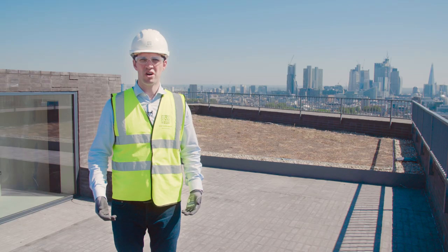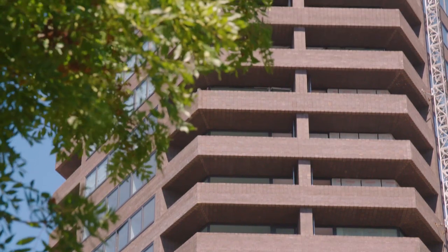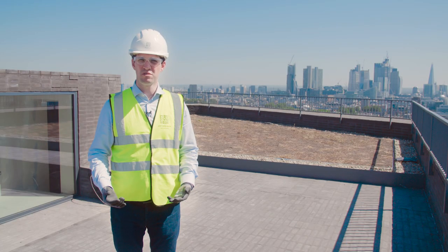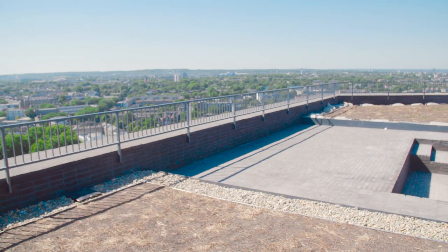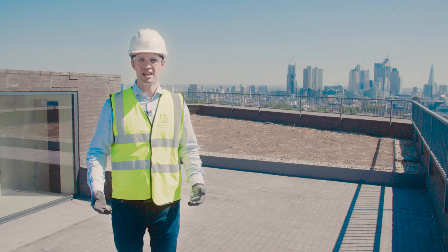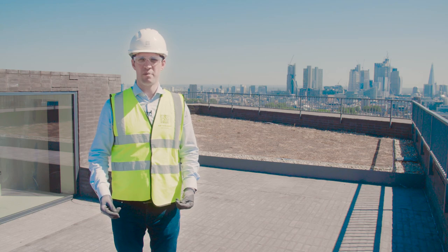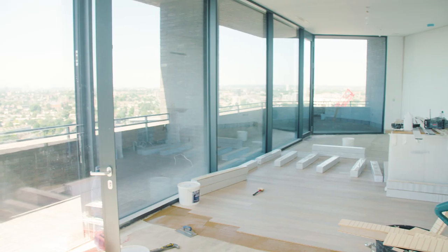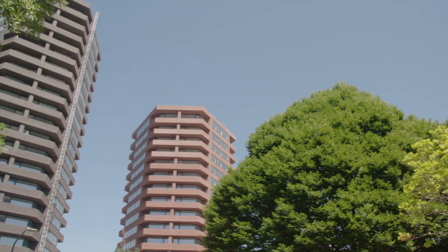The external works on Mono have progressed significantly in the last six months. We've completed the brickwork up to roof level and the terraces are now finished. Internally, we've completed the fit-out up to the penthouse levels and we're now nearing the point of handover, completing the tower in its entirety.